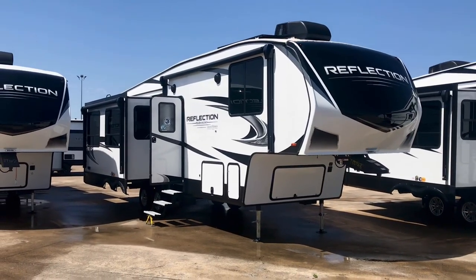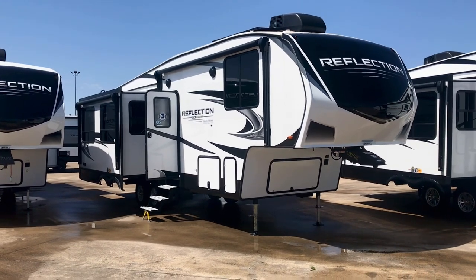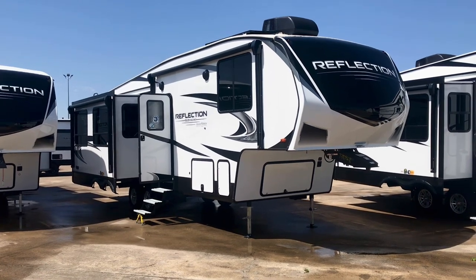Hey folks, it's Duke here at Holiday World of Katy, and I want to take a look at a beautiful RV today. This is the Grand Design Reflection 295RL.